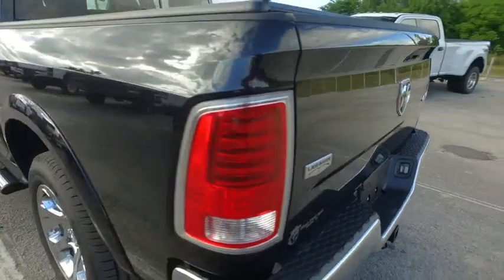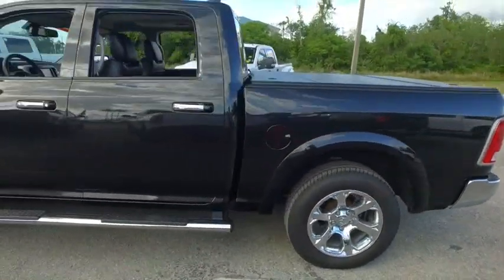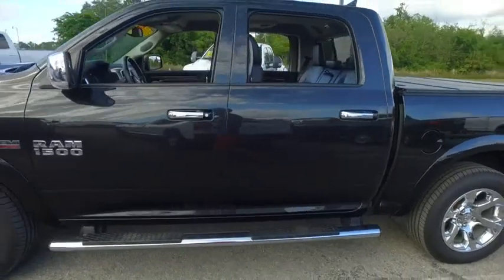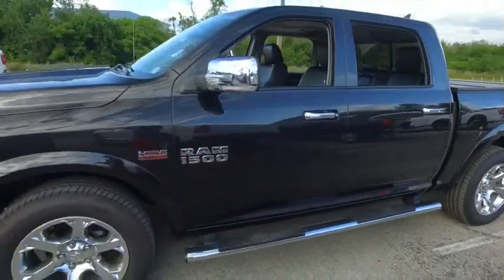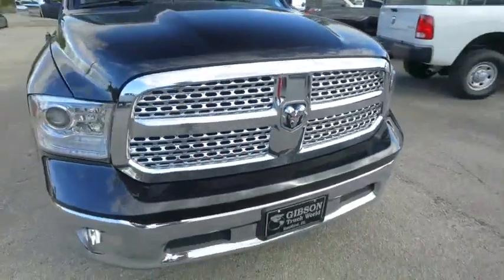Today, Gibson Truck World proudly presents this beautiful 2017 — looking so fresh and so clean — Ram 1500. You got that V8, 5.7 liter, Hemi muscle. Check out the roof, check out the hood, looking good, rolling through your neighborhood.